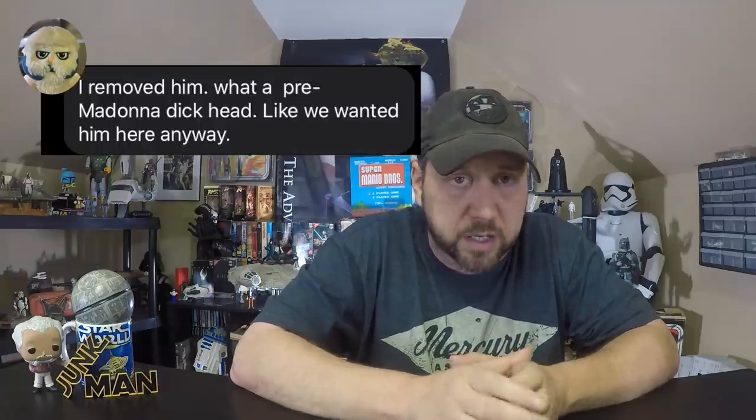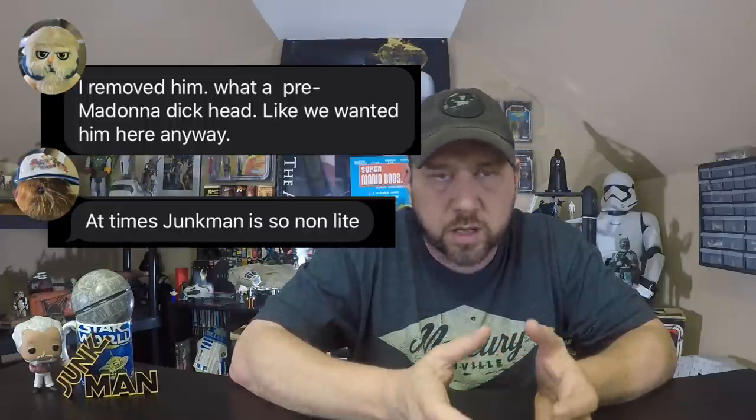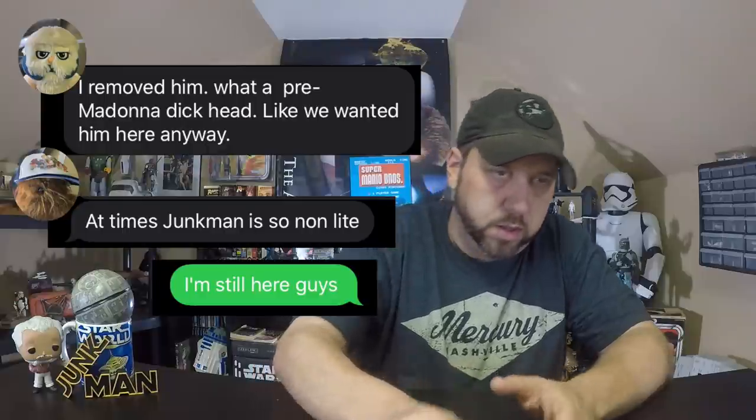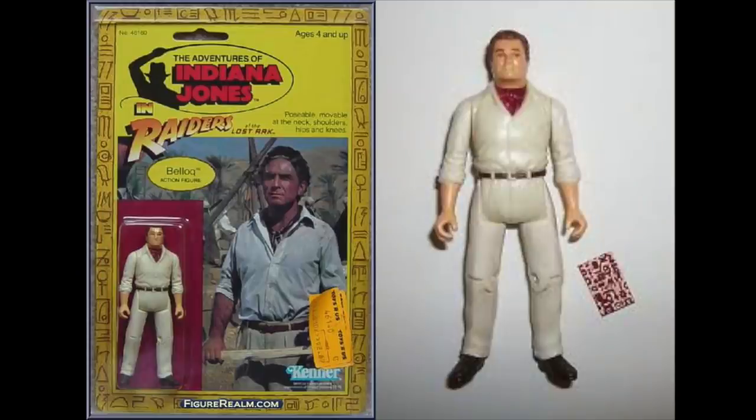Now we know about the mail-in Belloq figure, but there was another Belloq figure that did get released on card. Let's look at the Belloq figure. Don't know how fun it'd be for a kid to play with an action figure that dresses like your dad, but here he is. And what does he come with? Not a gun, not a whip, not even a removable hat. What does he come with? A small paper map that rolls up and you put it in his hand. Fun times.